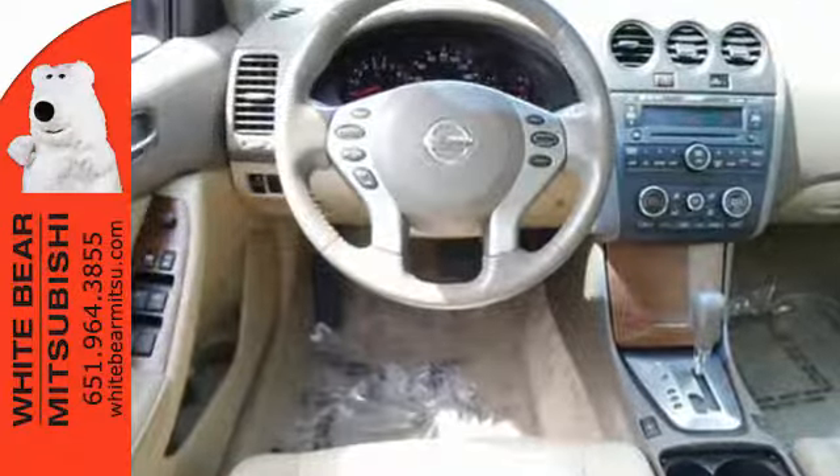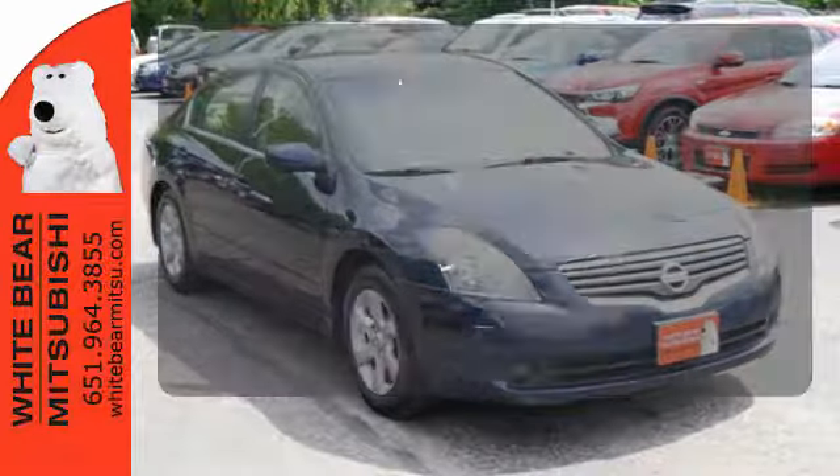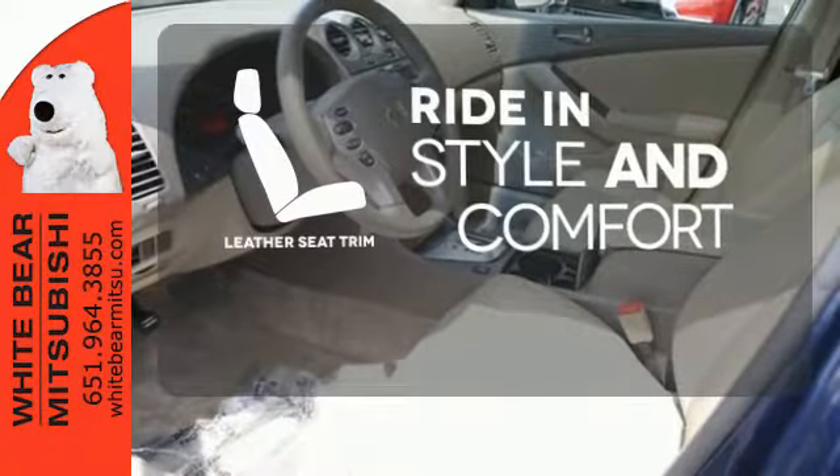It also comes with a tire pressure monitor, second-row folding seat, and cruise control. Ride in style and comfort with leather seat trim.